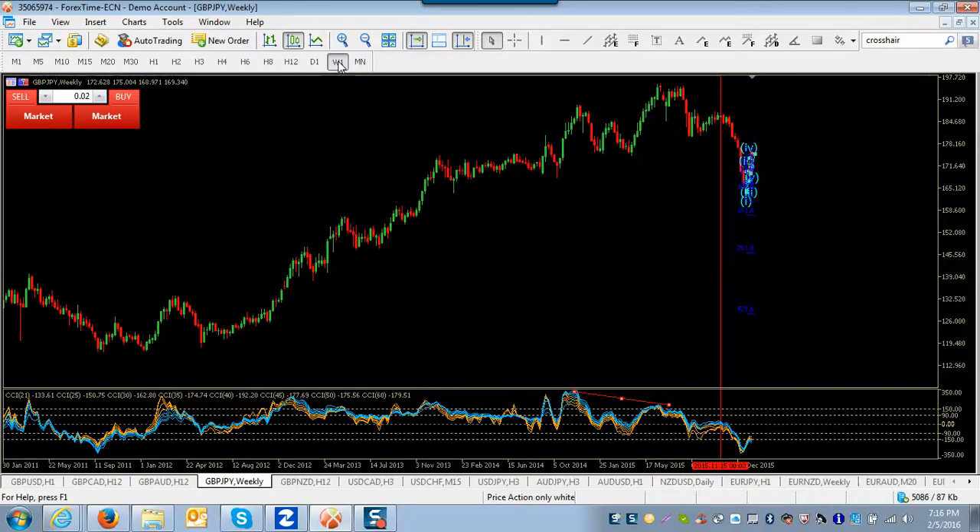I always start high — the weekly is usually the highest I'll go, or a monthly if I can't see anything reasonable on the weekly. But this is such a long time frame the weekly is usually pretty good just to see what's going on. So you have this long uptrend — there are multiple waves in here, obviously more than five waves. Motive waves don't have to be five waves because of the fractal nature of Elliott.